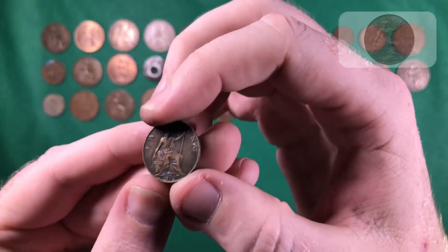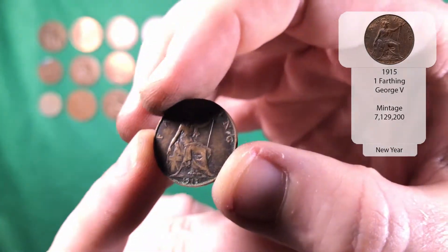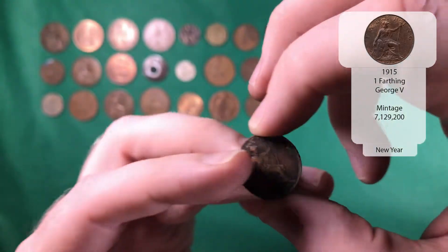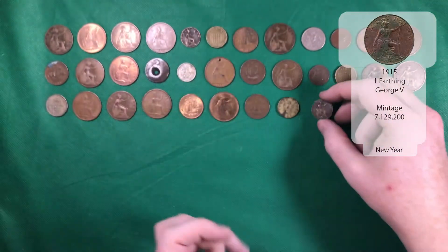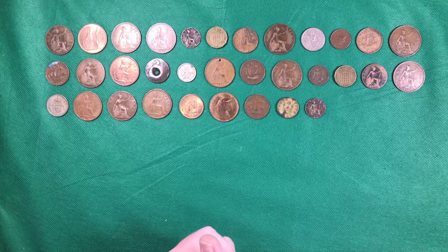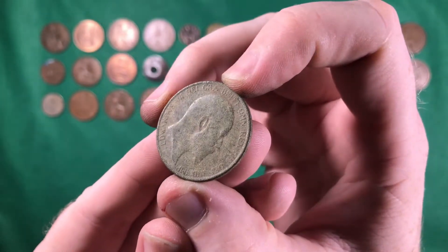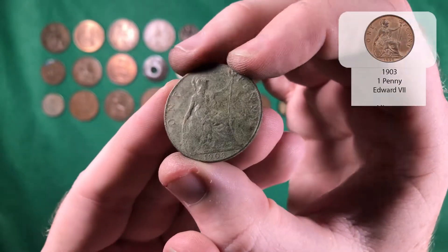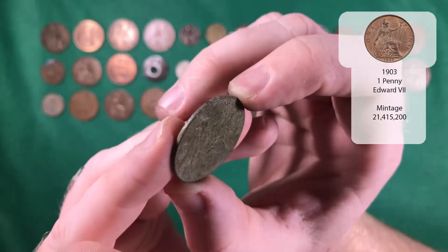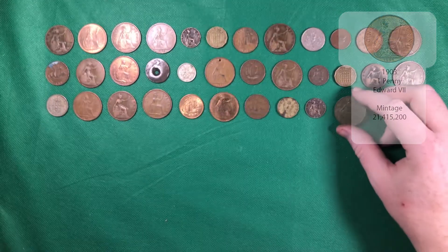And there we go — we've got another farthing. What year have we got — 1915, and that's George the Fifth. I think they've all been George the Fifths, haven't they, apart from the one with the different design. And we've got an Edward the Seventh, one penny from 1903. I think luckily we've got one of those already.